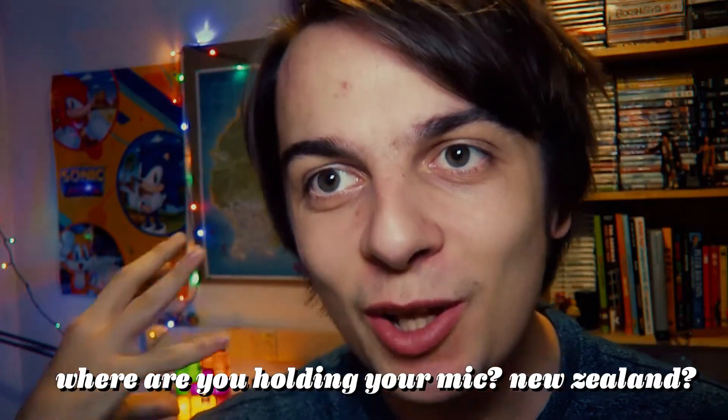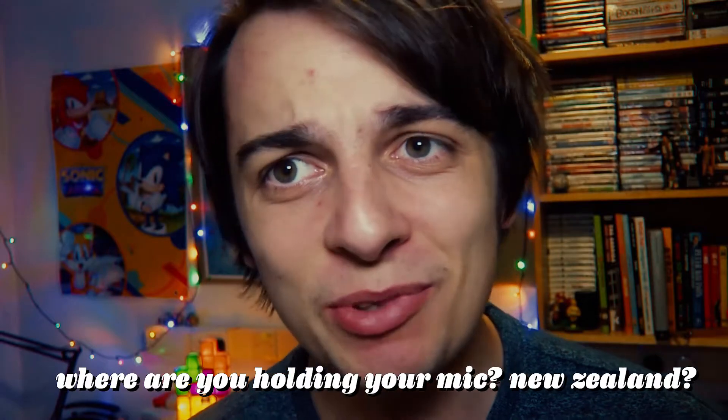Well, we've finally done it. We've finally started looking like an actual YouTube channel. Look at that logo background. Look at it. It's so nice, isn't it?